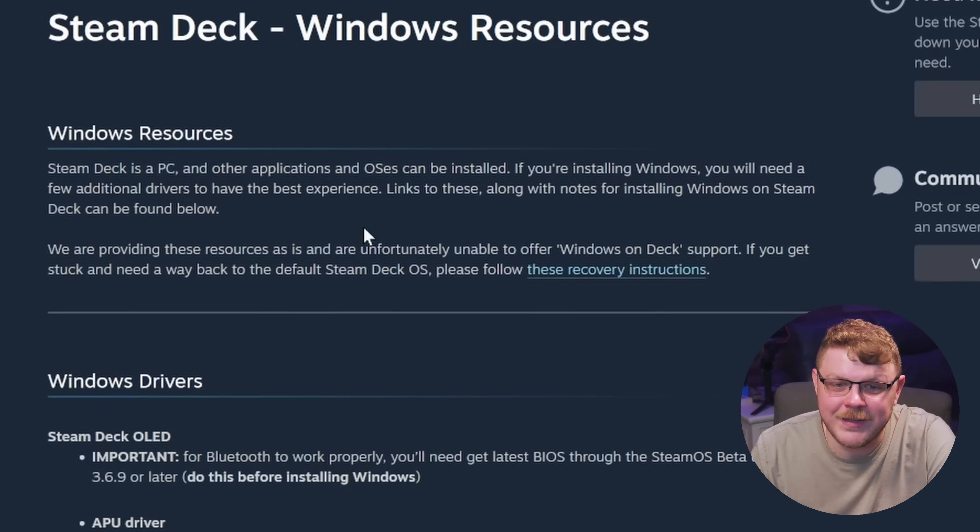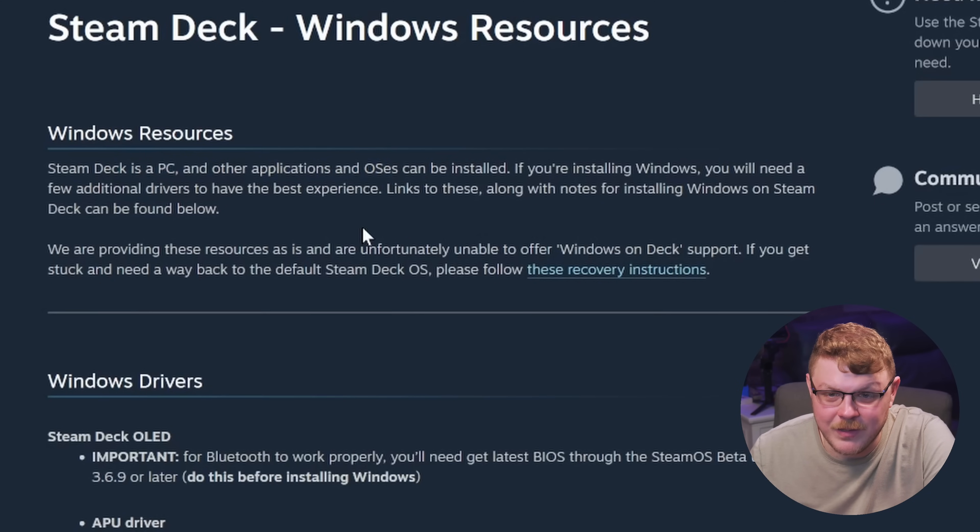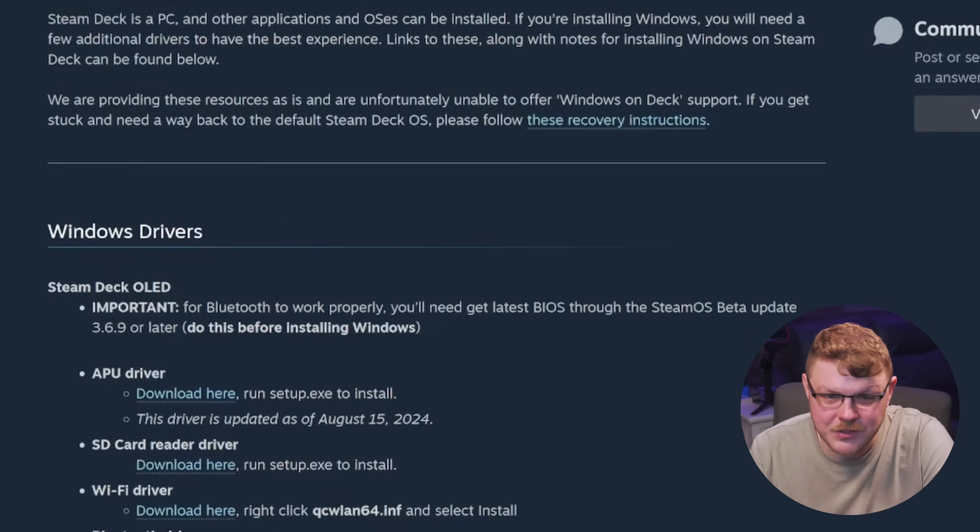Steam Deck is a PC and other applications and operating systems can be installed. If you're installing Windows, you will need a few additional drivers to have the best experience. Links to these along with notes for installing Windows on Steam Deck can be found below. We are providing these resources as-is and are unfortunately unable to offer Windows on Deck support. If you get stuck and need a way to get back to the default Steam Deck OS, please follow these recovery instructions.